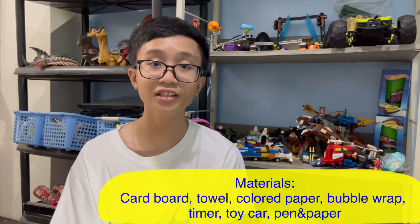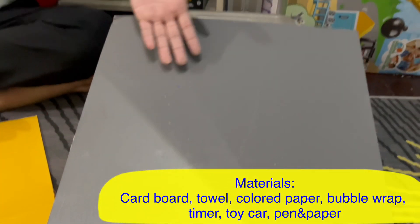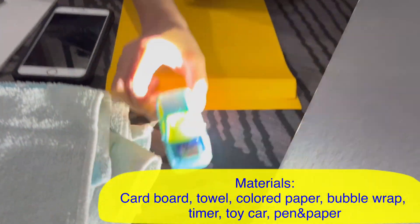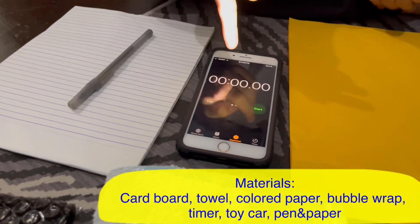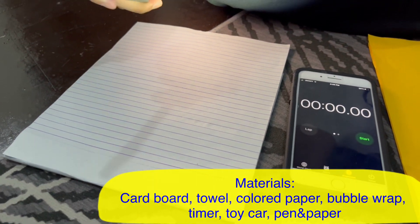Now I'm going to do the experiment. Let's go! Here are the materials for the experiment: cardboard, colored paper, a car, towel, bubble wrap, a timer, and finally a pen and paper for data collection.